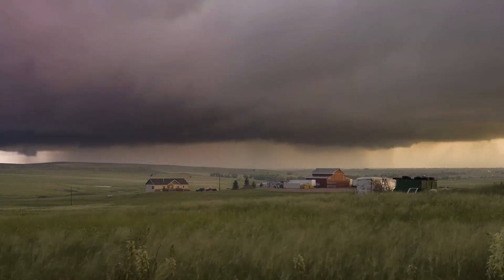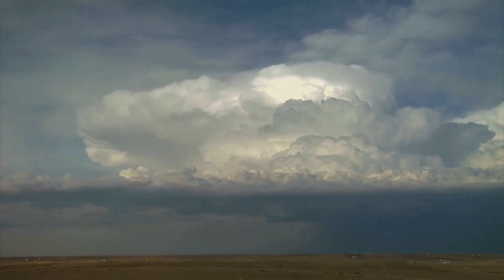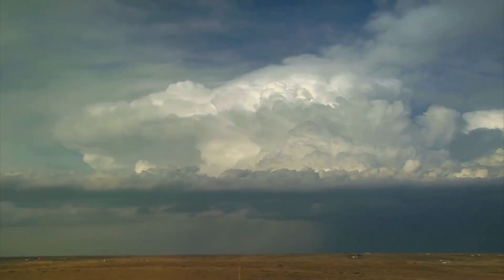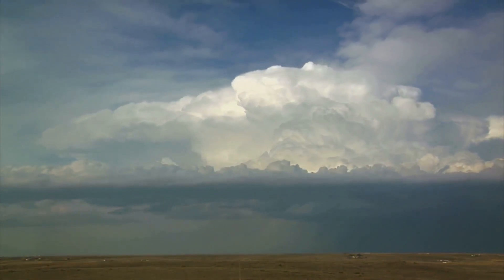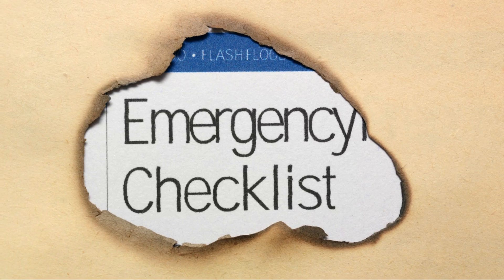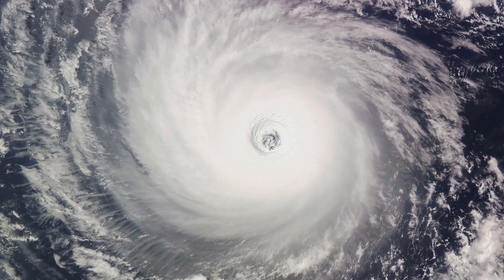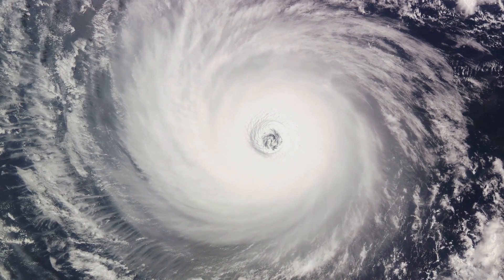But is it safe? That's a question with an answer as complex as the storms themselves. Yes, storm chasing can be dangerous. The unpredictable nature of storms means risks are ever-present, but with the right preparation, knowledge, and respect for the power of nature, these risks can be minimized. It's all about understanding the storm, knowing its movements, and never underestimating its potential.